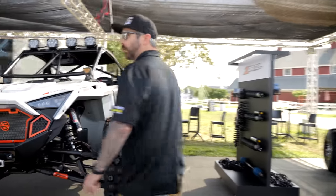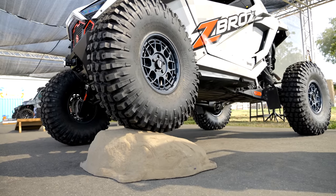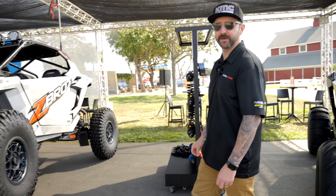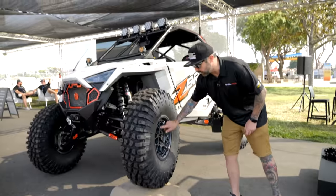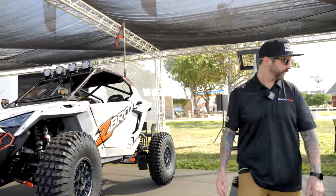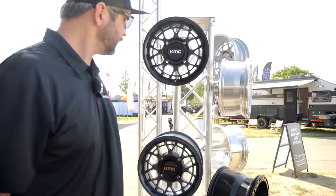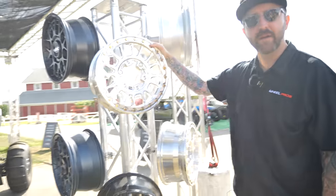We also have our new EFX Moto Crusher rock tire — a brand new tire we just came out with. This is a 37x10x15 for the guy that's going to be wheeling out at Moab or any of those rock crawling places. This is also wrapped on our new KMC Rincon wheel — non-beadlock, 15x7 — and that wheel also comes in a matte black finish.